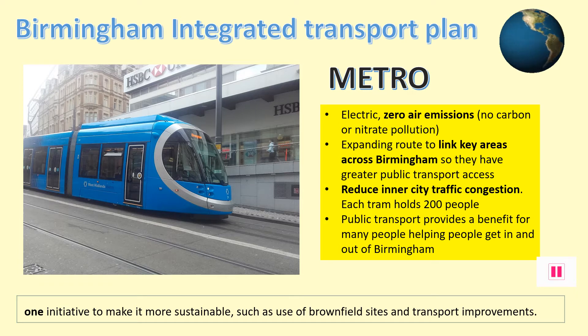An integrated transport plan means looking at trying to improve all the different ways people move around Birmingham so it's more cost and energy efficient. One improvement is with the metro. There is a massive 1.3 billion investment programme to make the network much larger in Birmingham. The aim is to get more people to use the clean energy electric trams, which can hold over 200 people at a time and therefore reduce lots of car journeys coming into the city centre.